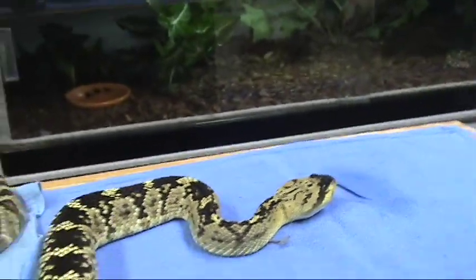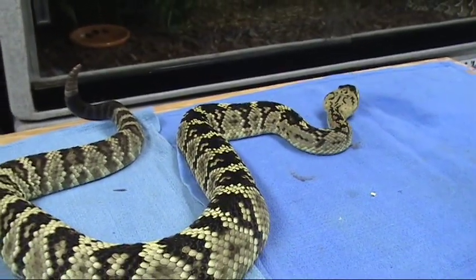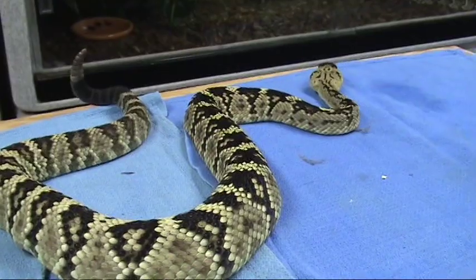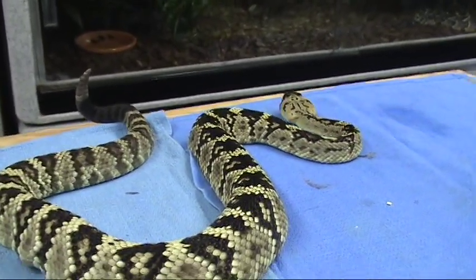So once again, this is a beautiful Arizona blacktail rattlesnake, Crotalus molossus molossus. Certainly one of the more beautiful of the southwestern rattlesnakes.